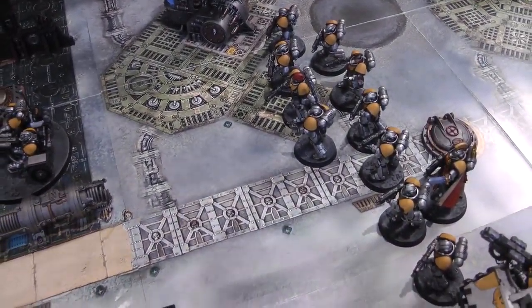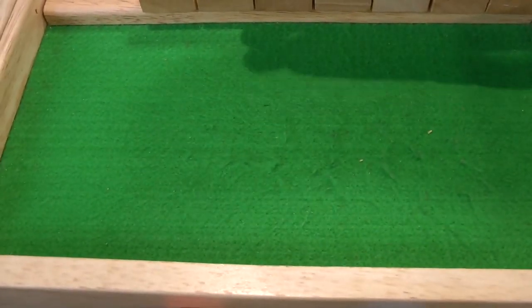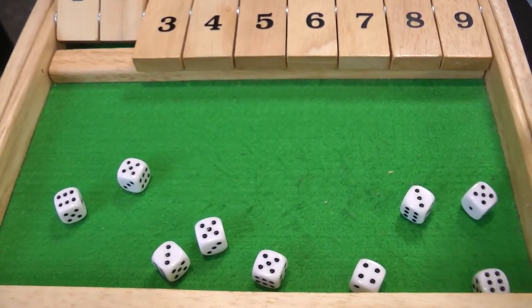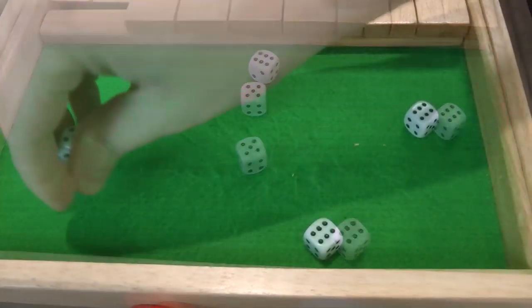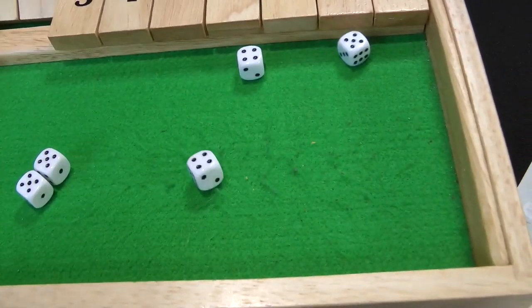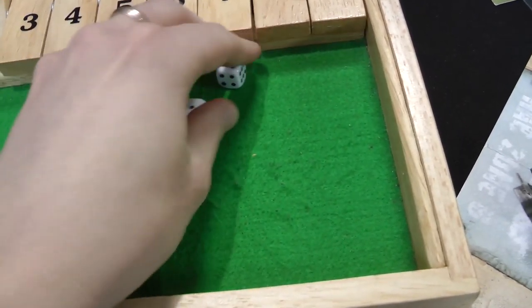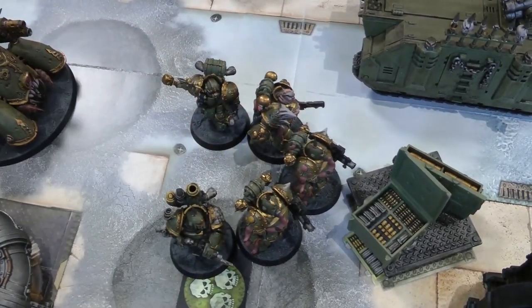The intercessors shoot at the Plague Marines — ten shots hitting on threes re-rolling ones, nine hits. Wounding on fives — three wounds at three-plus saves, three at four-plus saves because of cover. Four-plus saves all made; both three-plus saves failed. Disgusting Resilience — both go through. Two Plague Marines dead. The dreadnought fires its heavy flamer at the Terminators — D6 automatic hits gives two, wounding on fours — one wound, but the two-plus save in cover holds.